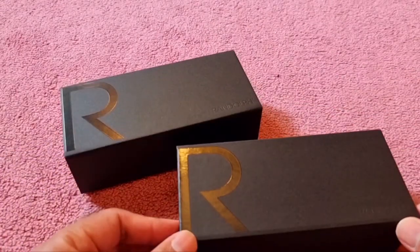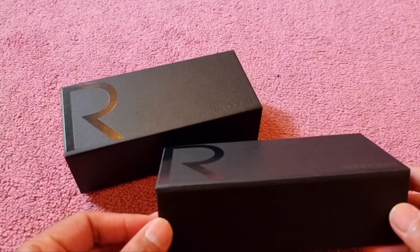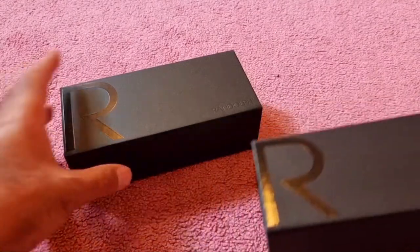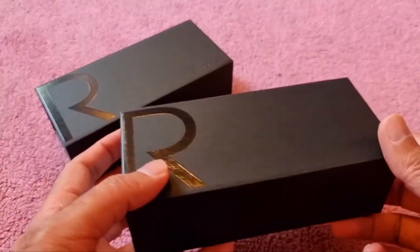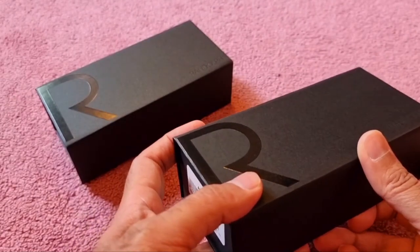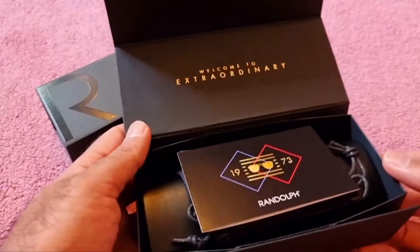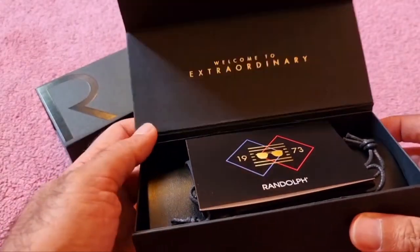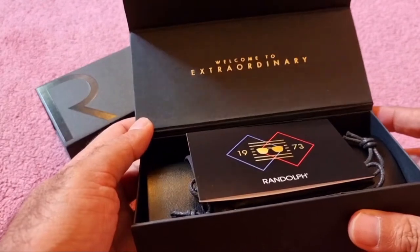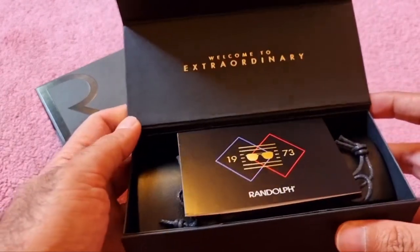Randolph is known for making great sunglasses, always made in America. They are contracted with the U.S. military, the Coast Guard, and even NASA, so it's a well-established brand. They've been doing it for more than 40 years. When you open this box up...